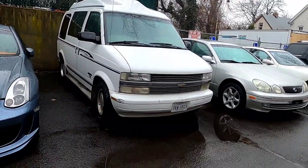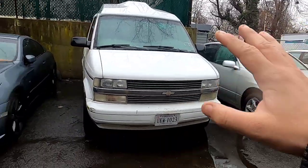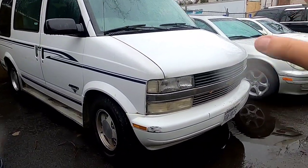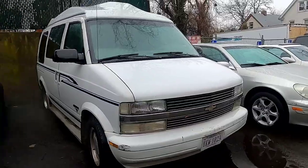Next we have the Chevy Astro. This was in the Toys R Us video where me, my wife, and kids went to one of the last two remaining Toys R Us in the entire world. Unfortunately they've since closed down that Toys R Us. This is currently my dad's van — it's under my name but it's both of ours. She runs great — we've even gone camping with her. It's beautiful.